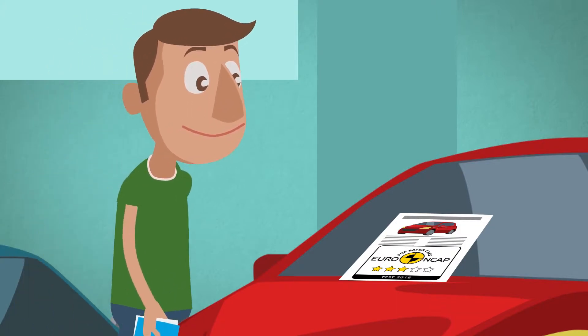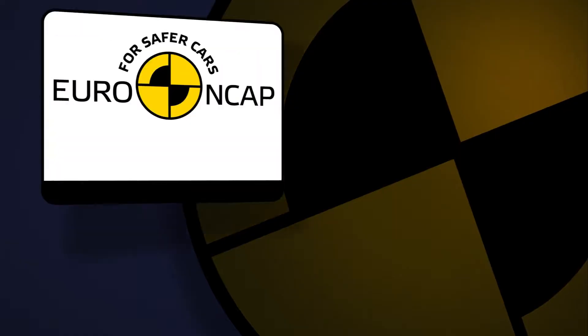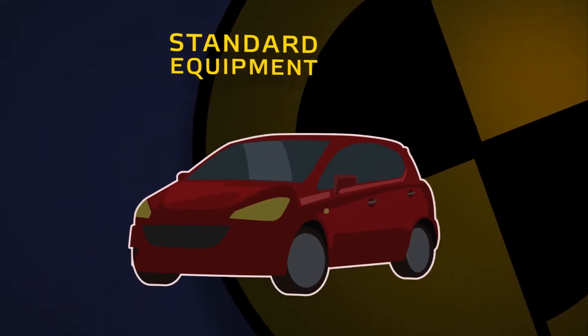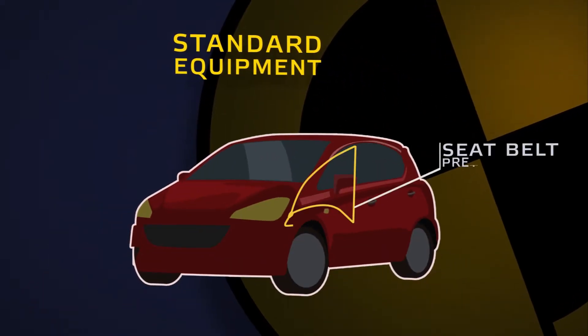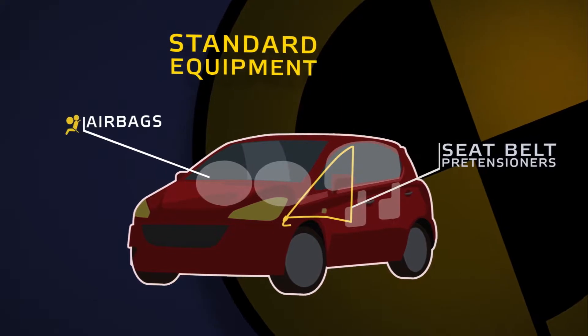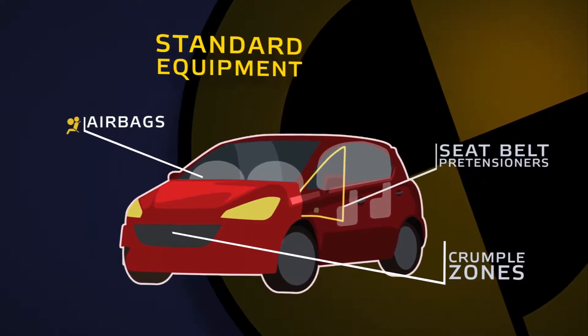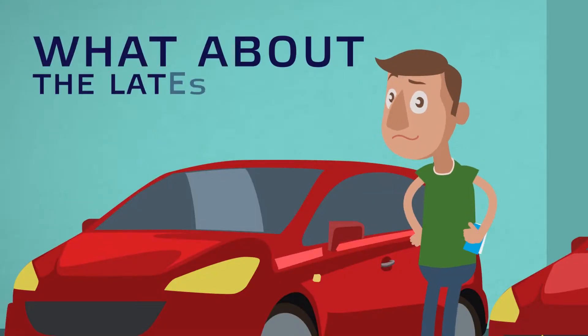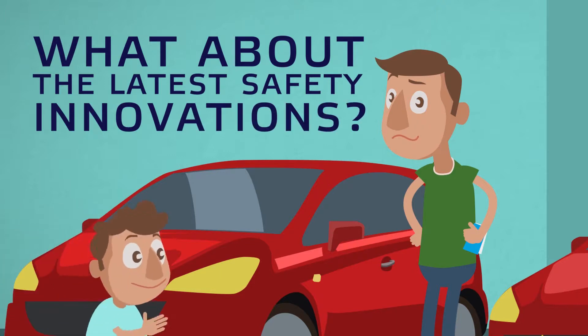Most cars will have a star rating based on how well they perform in Euro NCAP safety tests. This rating shows how well standard safety equipment — such as seat belts, airbags, and crumple zones — work to protect you in a crash. The more stars the car receives, the safer it is.